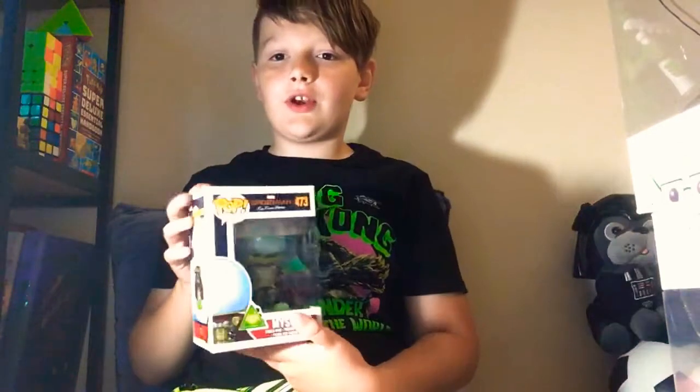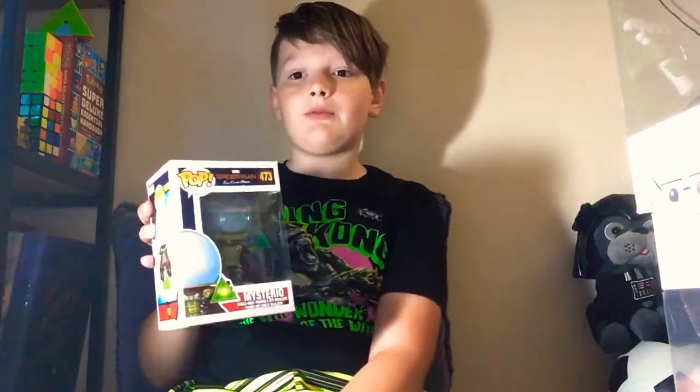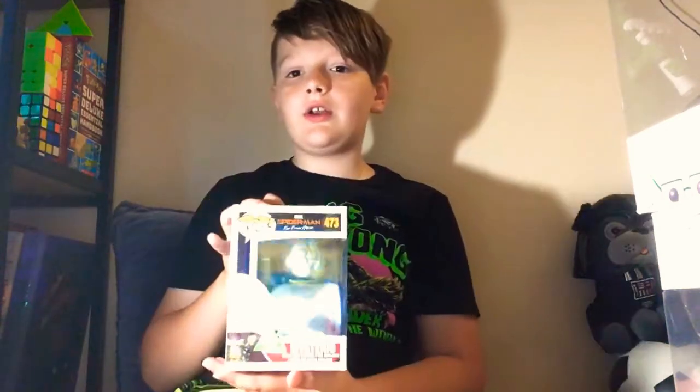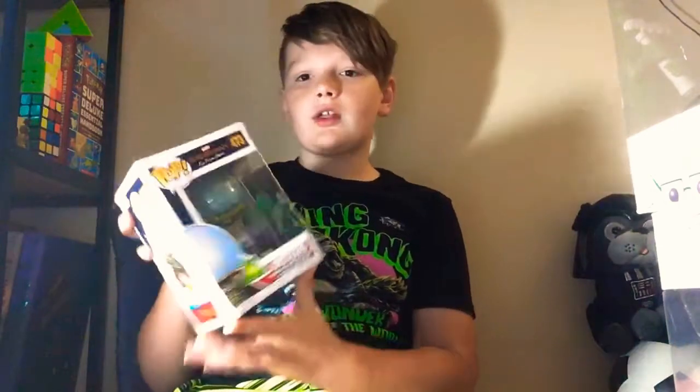Then I have my Mysterio from Spider-Man Far From Home as well. This is my first pop I ever got. It's really cool — I really like the design on it. It's really nice.